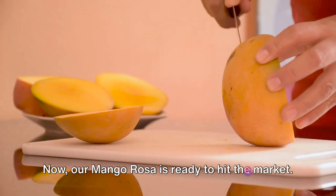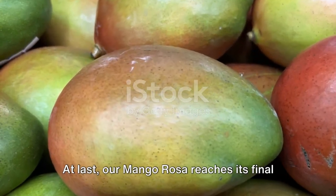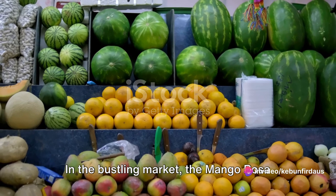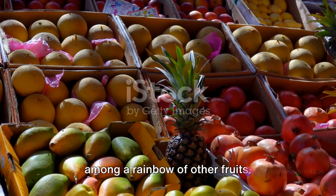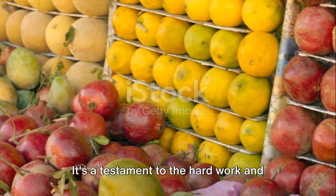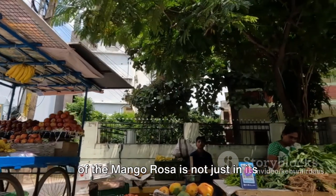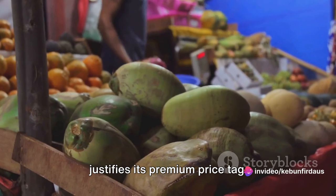Now our mango rosa is ready to hit the market. From tree to table, each step is a testament to our commitment to delivering only the best quality mango rosa. At last, our mango rosa reaches its final destination — the market! In the bustling market, the mango rosa stands out with its distinctive color and shape. It's displayed with great pride, nestled among a rainbow of other fruits — a conversation starter, a head-turner, a showstopper. The value of the mango rosa is not just in its taste, but also its rarity. This scarcity adds to its allure and justifies its premium price tag.